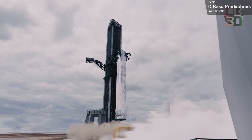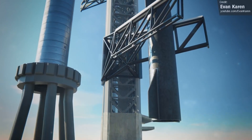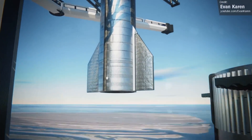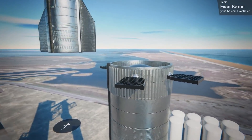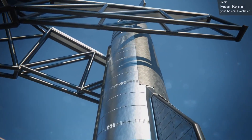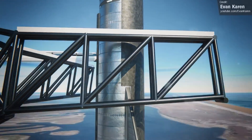SpaceX also did a very brief test of the cable system that moves the arms up and down the tower. It didn't move by very much since this is only a preliminary test, so provided there were no anomalies I would expect to see the team begin moving the arms further and further up and down the tower until we see the whole thing scaled.